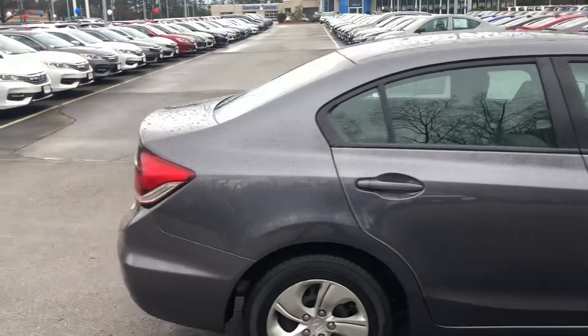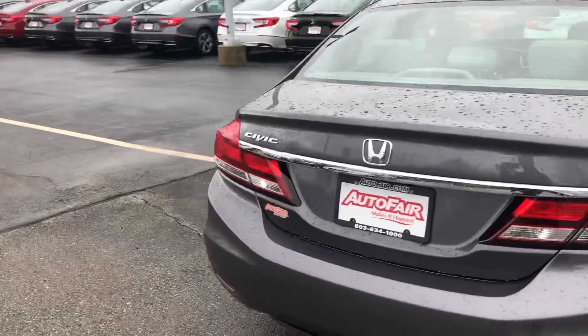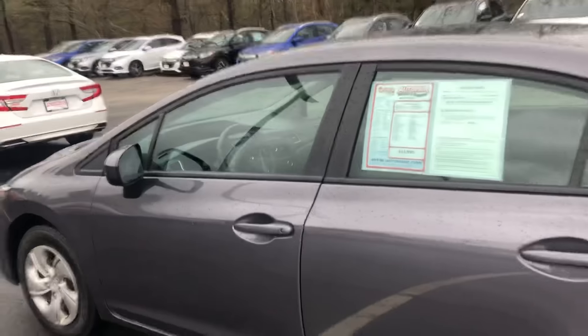So this is an LX trim level. You do get a lot of things standard though — all your hands-free for your cell phone, and you're going to get a reverse camera as well.